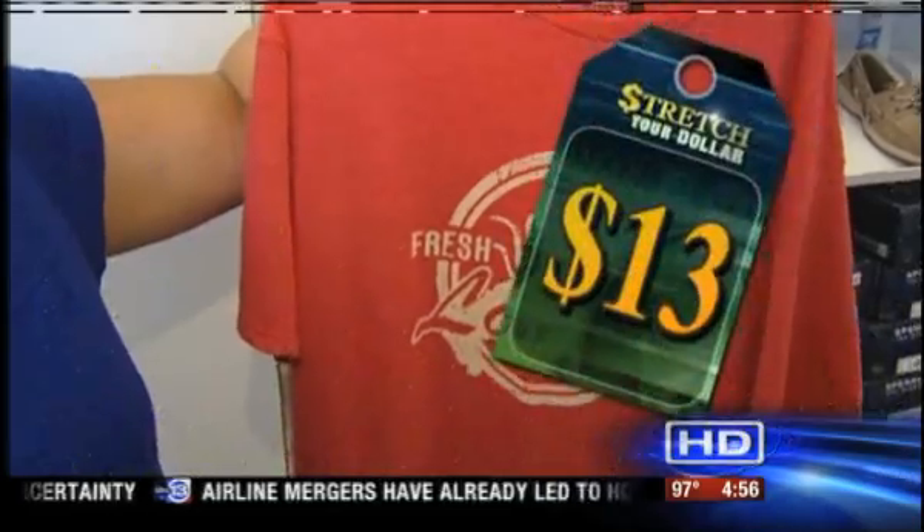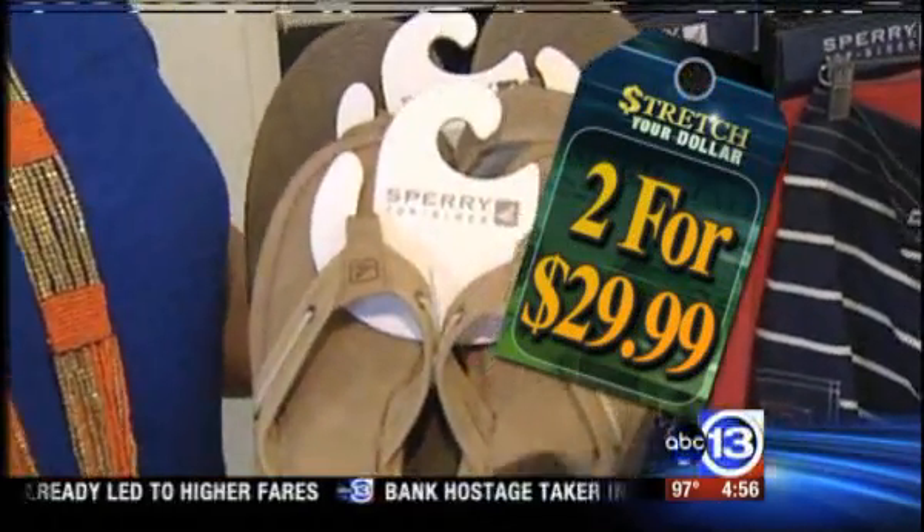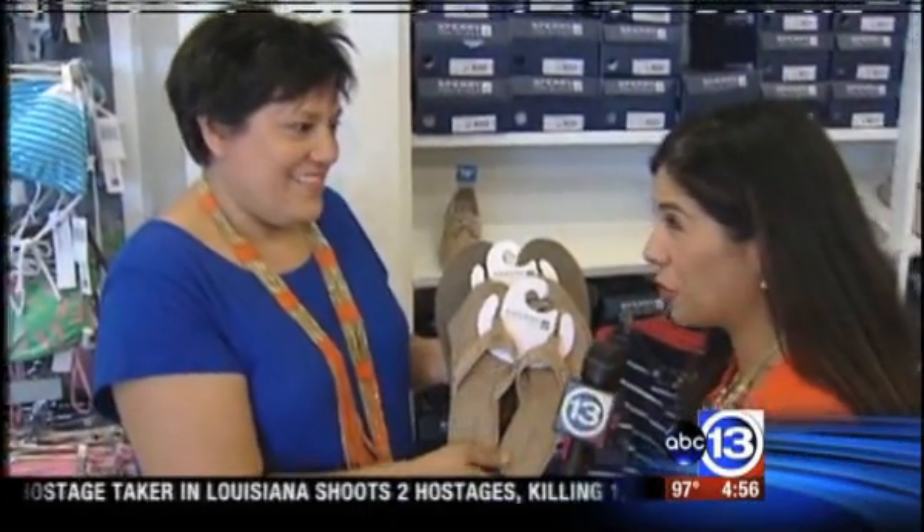The deals we found include a t-shirt for $13 and two pairs of flip-flops for $29.99. And then you can use the coupon for an extra 15% off. We found anywhere from $5 to $25 in savings, so every little bit helps.